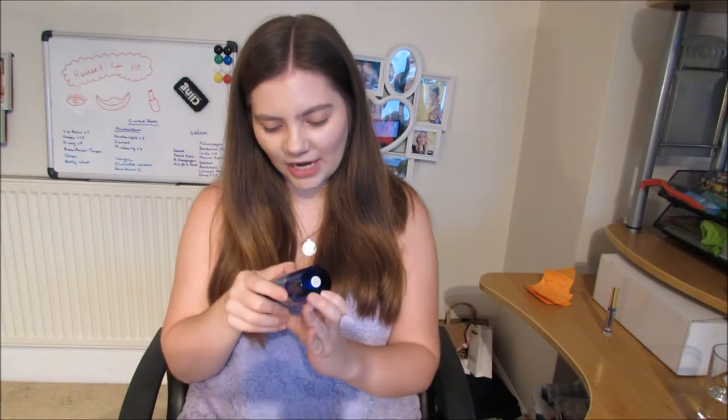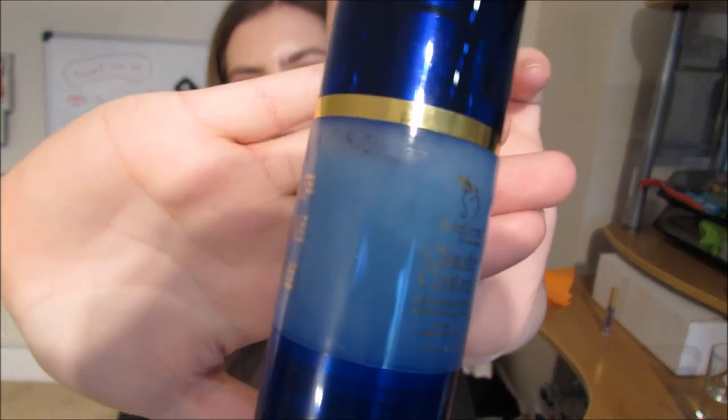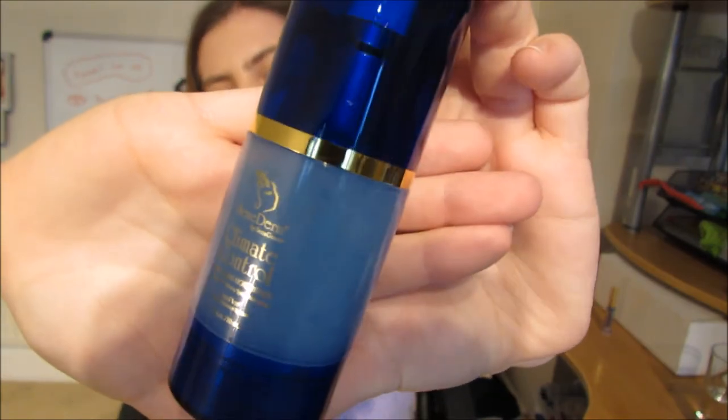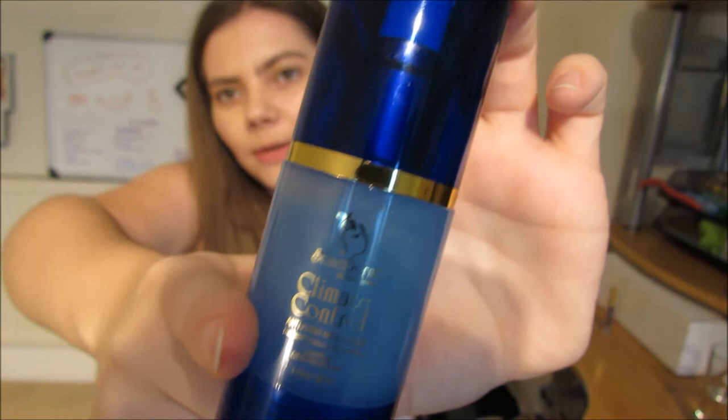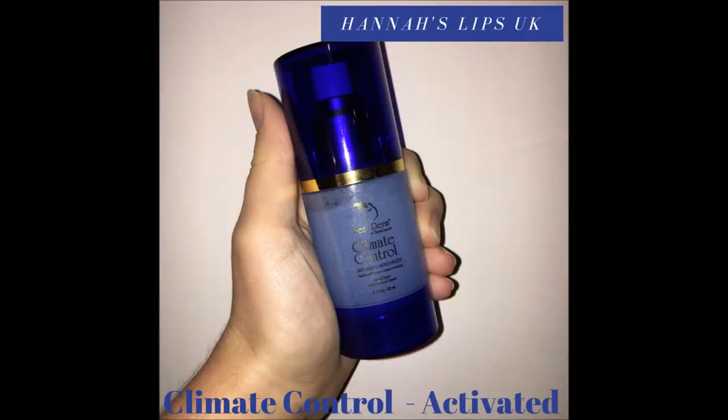There are so many uses for Climate Control. You can simply use it as a moisturizer, but it's also great when you've damaged your skin — you can use it on sunburns, razor burns, as an aftershave treatment, for eczema, rosacea, scars, stretch marks, hives, and simply for dry skin. I think I've shaken this up enough — so this is what the activated Climate Control looks like. Can you see how it's now super cloudy? It's no longer got those two layers of color — it's all one color, a cloudy mixture — and that is the activated form.